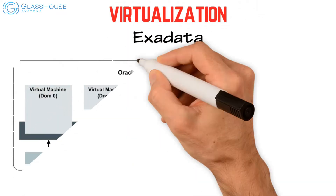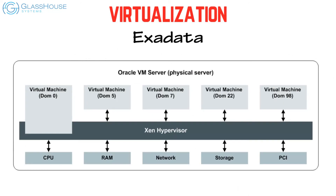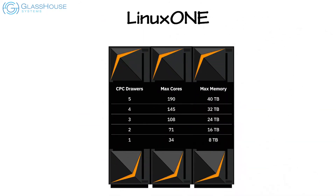On virtualization, Exadata uses a less efficient software-based type 1 hypervisor — Xen in Oracle VM — with support of trusted partitions. LinuxONE is virtualized by design, with firmware and hardware support to keep overhead at minimal levels.